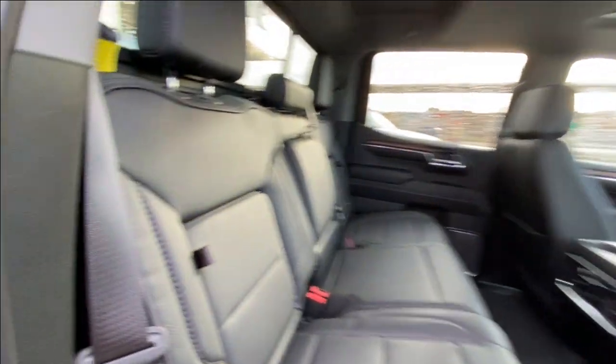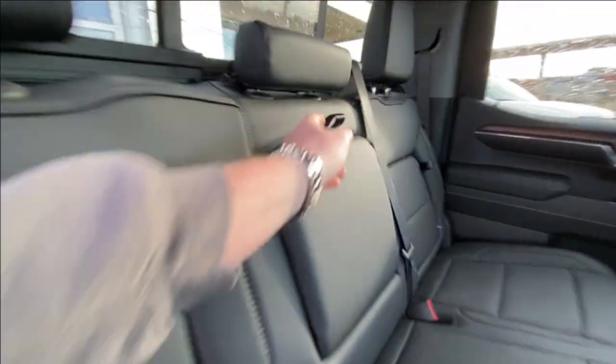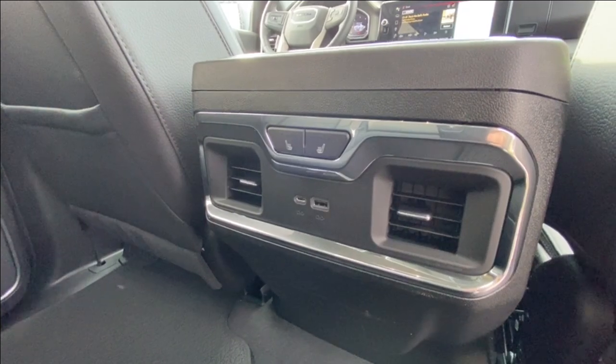Heading back inside the Denali, the back seats feature in-seat storage, are car seat ready, and come in a 60-40 split which also houses under-seat storage. Cup holders fold down in the middle, and there's a rear power sliding window. Bose audio continues throughout, and here in the center console we have heated leather seat controls and two USB charging ports.